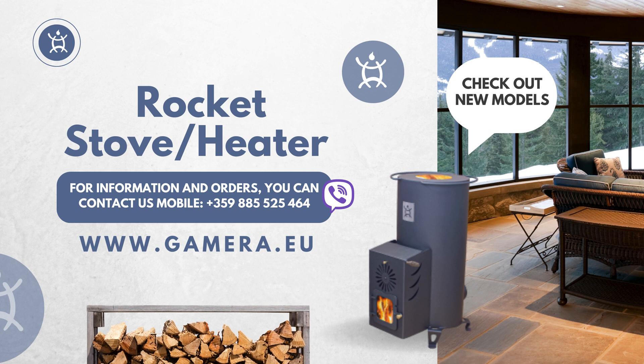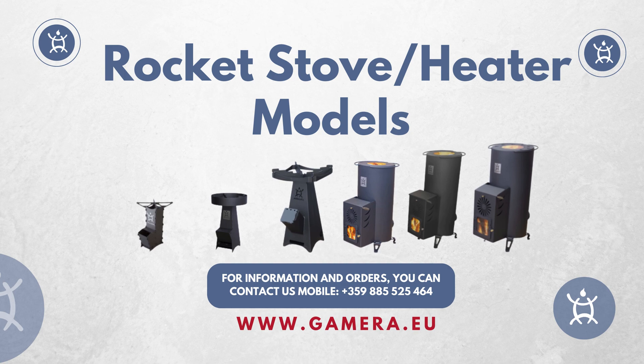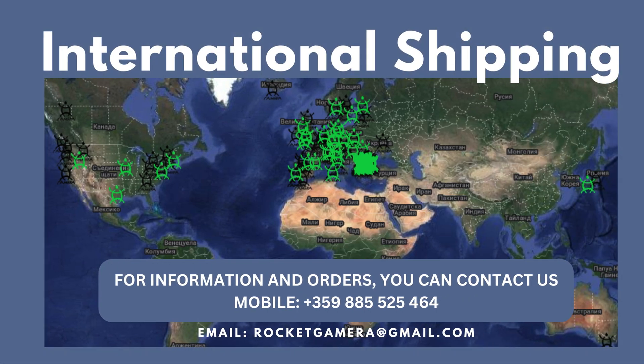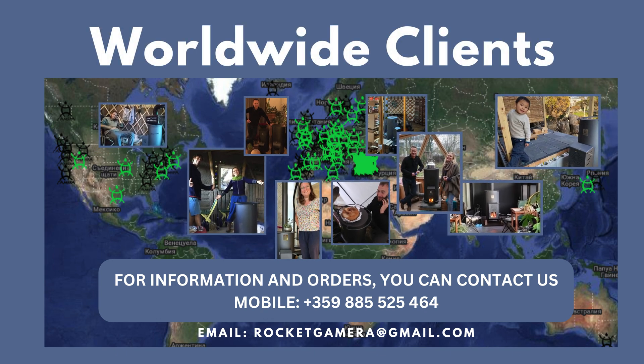Ready to revolutionize your home heating experience? Discover the rocket stoves designed for efficiency, safety, and eco-conscious living. Say goodbye to traditional wood stoves and hello to a sleek, modern solution. Visit the website now to explore a variety of ready-made rocket stove models optimized for efficiency. Connect with our representatives to inquire about shipping options to your country and city. Join the movement of individuals and families worldwide choosing eco-friendly and energy-efficient solutions. Rocket heaters are not just a trend — they're a lifestyle choice for those who care about the earth. Take action today and make your home a cozy haven.